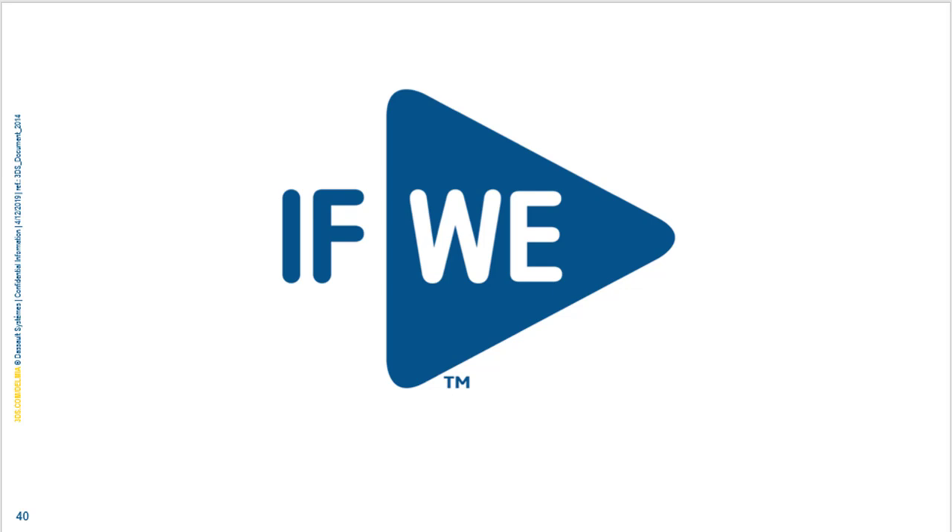Question about seeing the customer video: it's available on our YouTube channel, along with many other customer testimonial videos.